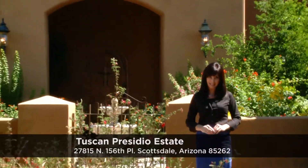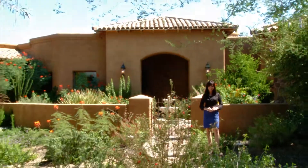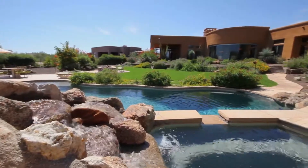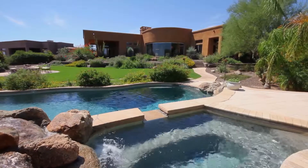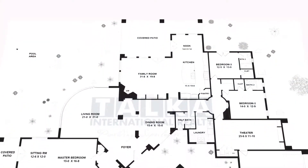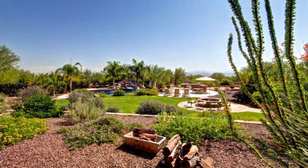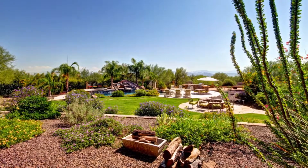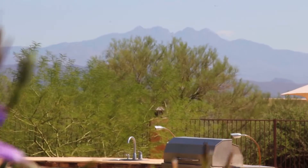Hello and welcome to 27815 North 156th Place in the hills of beautiful Scottsdale, Arizona. This luxurious Tuscan estate is established on over an acre lot that is your own private paradise. This spacious floor plan specializes in superior design, all while offering amazing views of the surroundings. Overlooking the lush desert, this lovely home offers incredible vistas and is nestled against the beautiful Tonto National Forest.